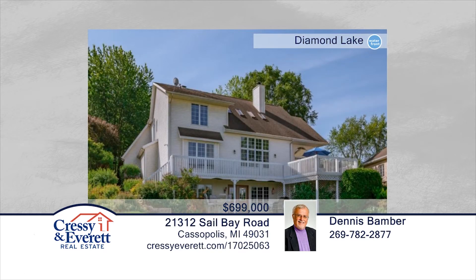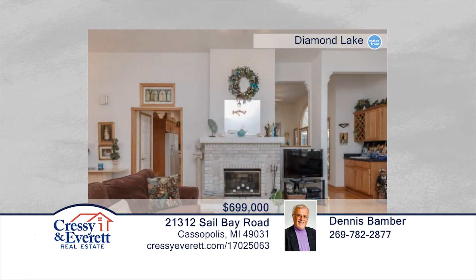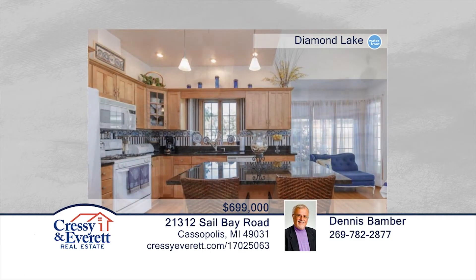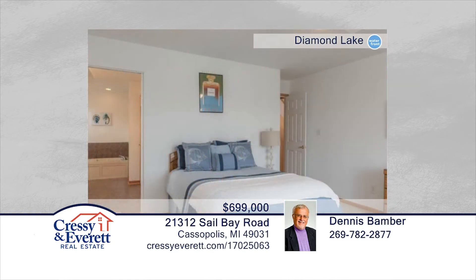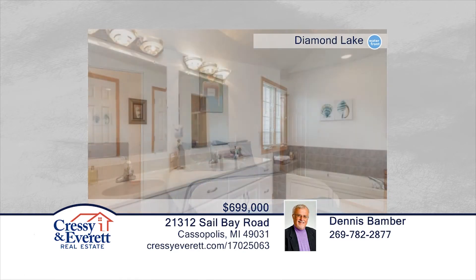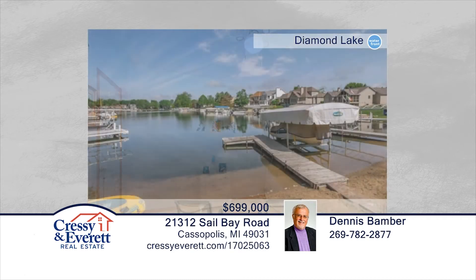Located at the end of Sale Bay, away from the hustle and bustle of the area's largest lake — 1,020-acre Diamond Lake — is this perfect home for all types of families. Featuring an open concept, hardwood floors, dual-sided fireplace, and brand-new additional full kitchen in the lower level, this home will not disappoint. This represents one of the best values on the lake. Make it yours with a call to Dennis Bamber and Michelle Owens.